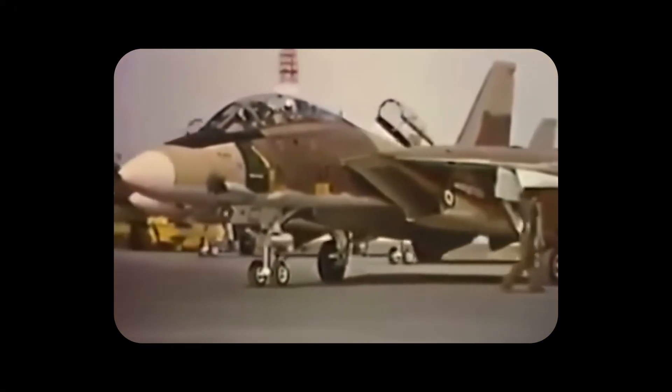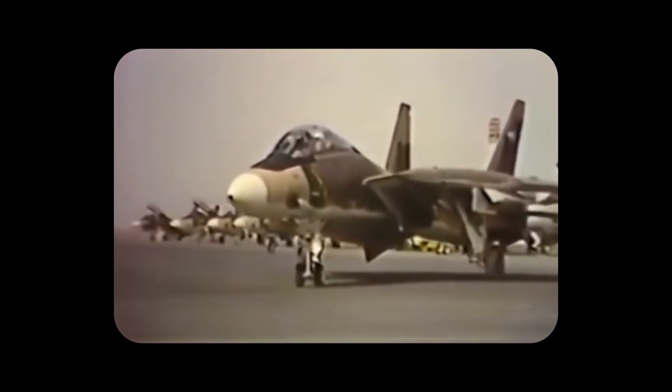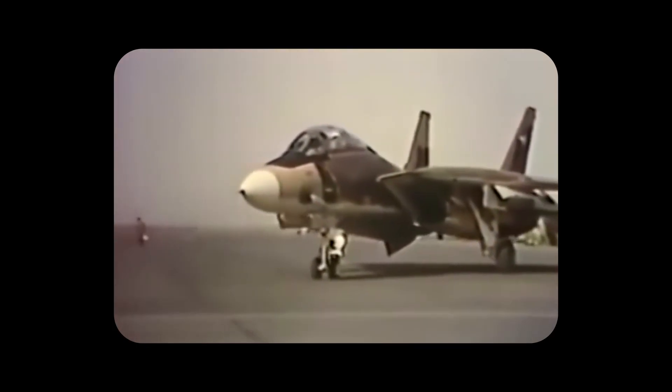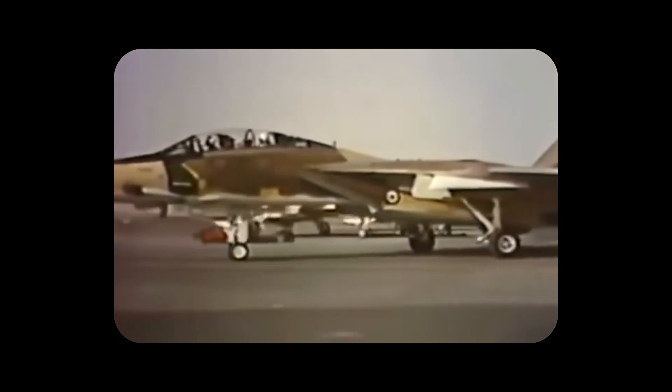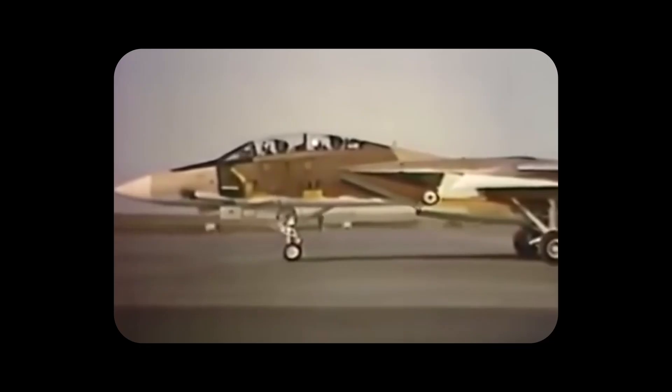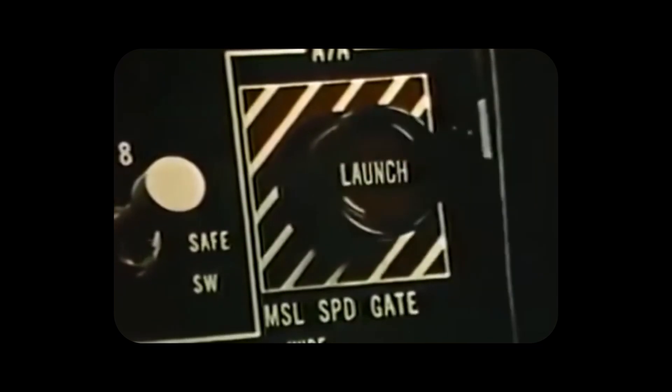Iran was the only other operator of the F-14 and, despite losing U.S. support, ended up being the only country to successfully use the Phoenix missile in combat. According to aviation historians Tom Cooper and Farzad Bishop, Iranian F-14s scored at least 78 kills with the AIM-54 during the Iran-Iraq war. In some cases, a single Phoenix brought down multiple aircraft — in one engagement on January 7th, 1981, a single missile reportedly shot down three MiG-23s and damaged a fourth.